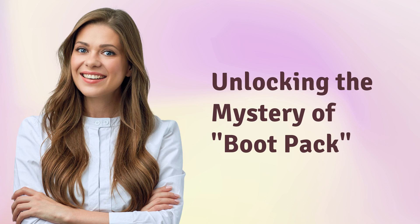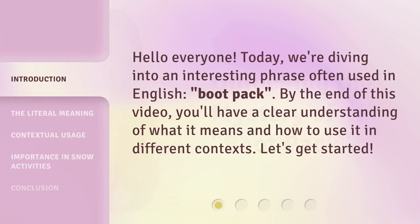Unlocking the mystery of bootpack. Hello everyone, today we're diving into an interesting phrase often used in English: bootpack. By the end of this video, you'll have a clear understanding of what it means and how to use it in different contexts. Let's get started.